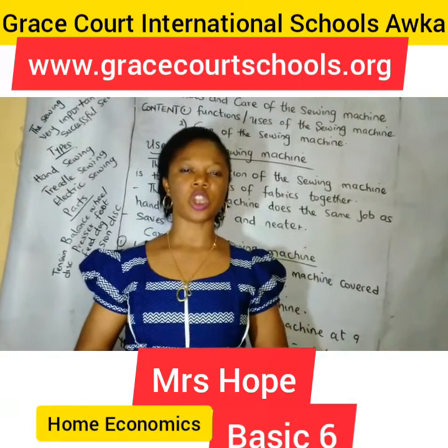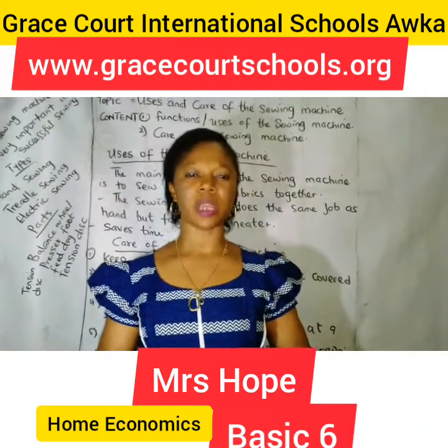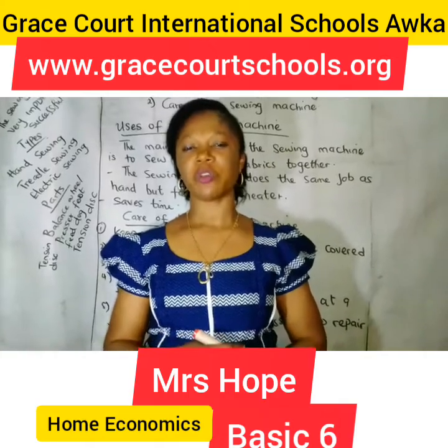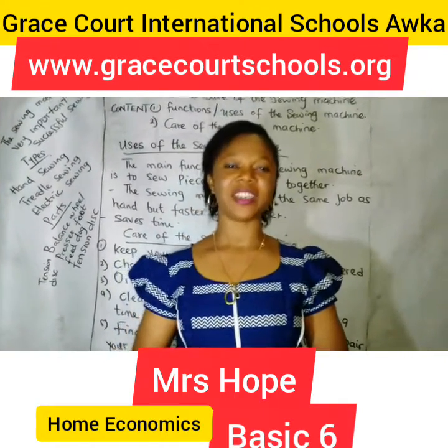This is where we draw the curtain for today. See you next time in our next lesson. But don't forget to log in to Clive Dojo for my assignments. Bye bye!